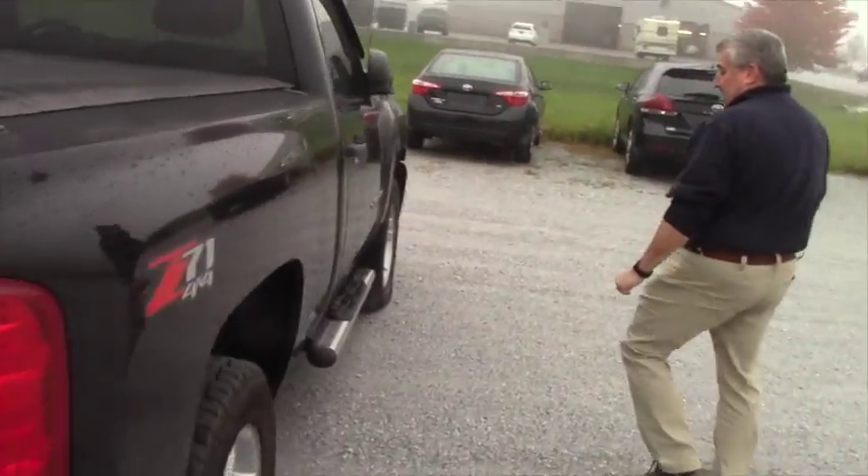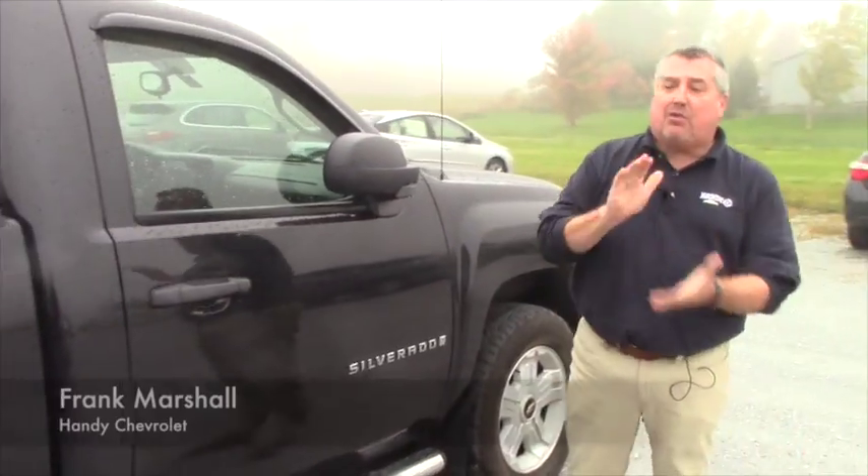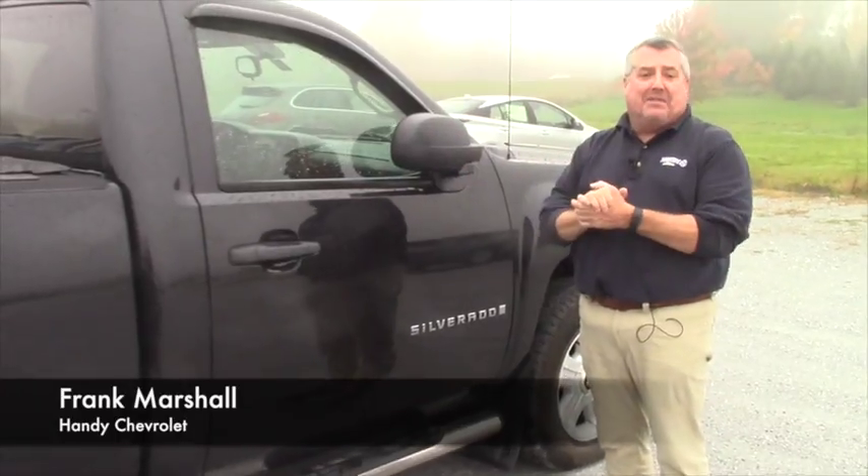It's a clean truck — seven-year-old truck, 80,000 miles, nice cheap truck, Zach. Love to have you come down and take it for a ride.